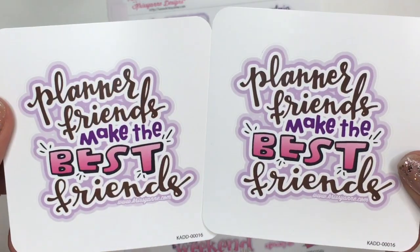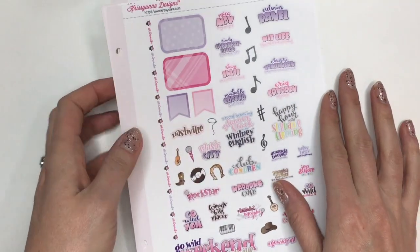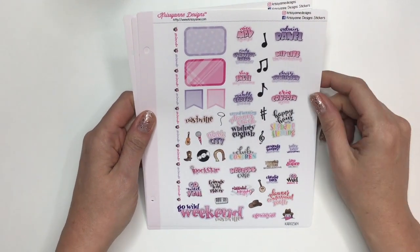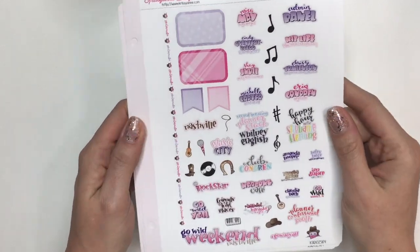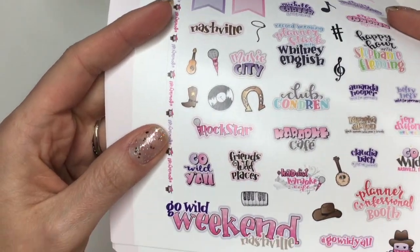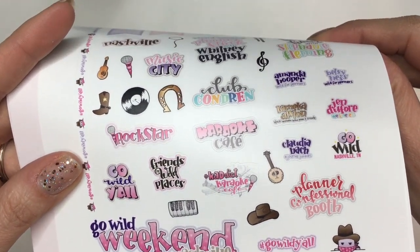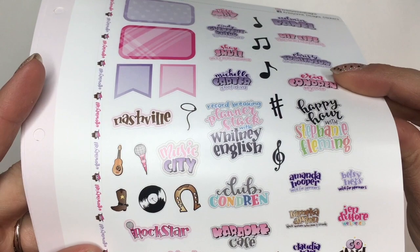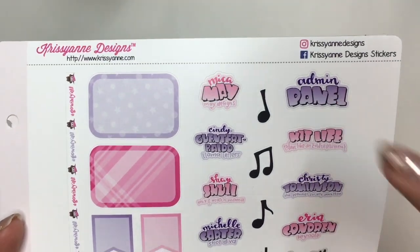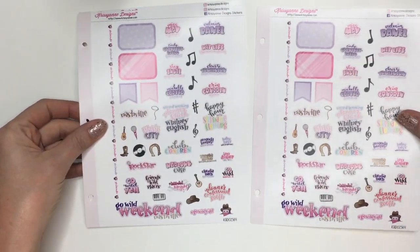I picked up two of these decals that say 'Planner friends make the best friends' for myself and Bonnie, so I'm going to give her one of those. And I also picked up two of these stickers as well for myself and Bonnie. This is the one that I decided as soon as I saw it on the site I had to buy it, because she lists out every single person that's going to be there — speakers or whoever we're going to get to see. We've got all those different stickers: Club Condren, Music City, Whitney English, Stephanie Fleming, all the different panel members, the admin panel — just everything. I thought that sticker sheet was really pretty, so I got two of those.